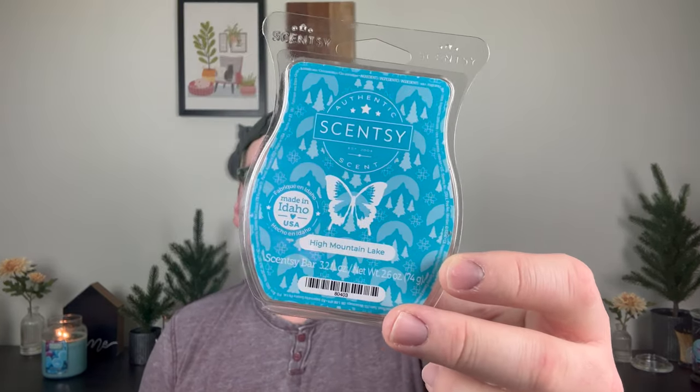Now for Scentsy — I had a mixed round. First, High Mountain Lake from the Father's Day collection — cedarwood and amber. I really liked it on cold, but on warm I got nothing. I have one more bar I'm going to let sit for a while. I find that Scentsy bars age really well compared to vendor wax. On cold I enjoy it — it's a sandalwood, cedar, slightly fruity vibe — but it just didn't perform for me in the warmers.